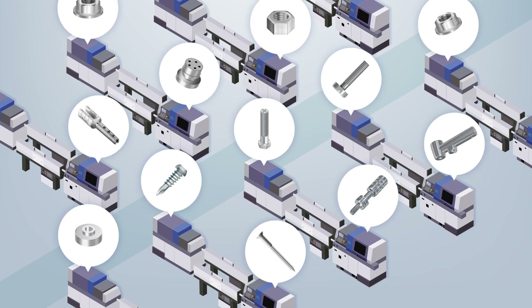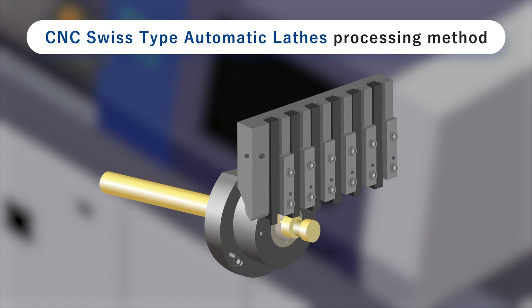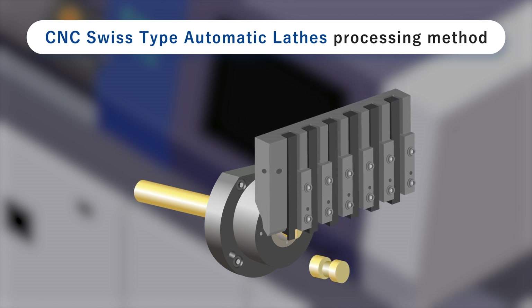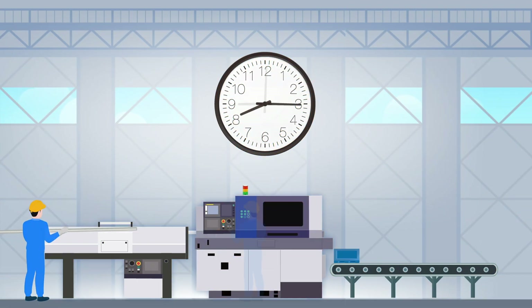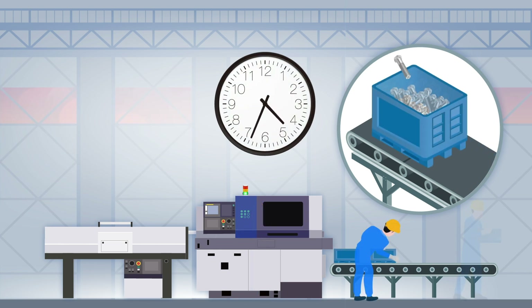The lathe automatically feeds out a long rod-shaped material, cutting and machining each part in turn. This enables the lathe to make numerous parts. Computer automated operation also allows unmanned round-the-clock processing, so a small team of people can produce a large number of parts.